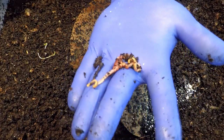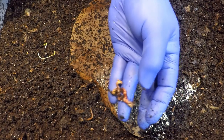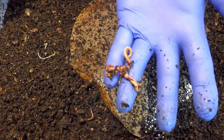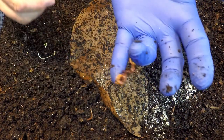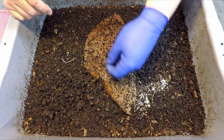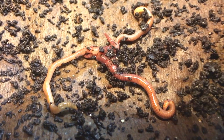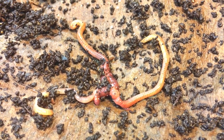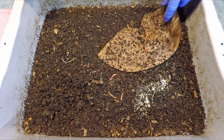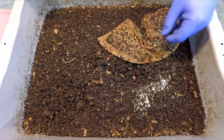It looks to me like maybe even more than two — could it be possible that three worms have connected to one another to mate? I don't know, but if so, that's the first time I've seen something like that. It almost looks like there's a point in the middle where they all sort of connect up to each other — so interesting. Hopefully they took care of exchanging bodily fluids in order to ensure the creation of the cocoons that they're in the process of trying to make.